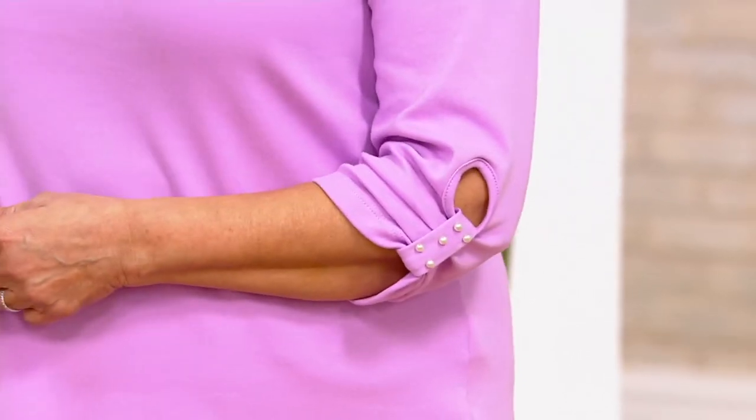Let's talk about the tops that I'm wearing. They're a set of two, and I always think sets of two are such a great value because you're getting two tops that you love, two tops that you look great in, and you get them home for one shipping and handling and four easy pays.